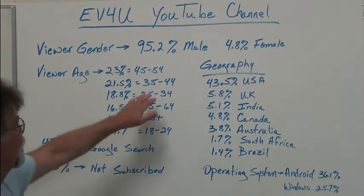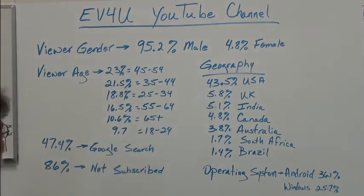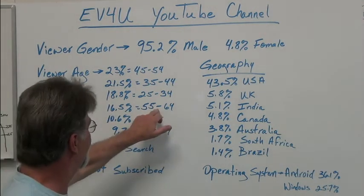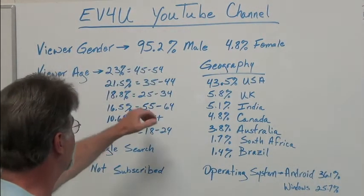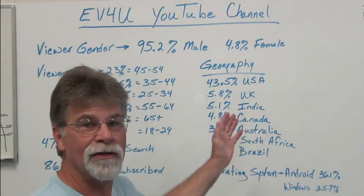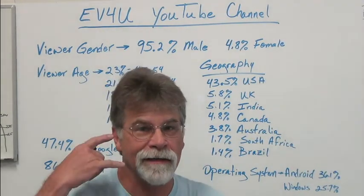21.5% are 35 to 44, 18.8% are 25 to 34. The 55 to 64 bracket was kind of interesting — it was lower than I would think, maybe those two would be switched around. But that's the bracket of most of the conversions that we do — for people that are 55 and older, 55 to 75. Maybe these are the people who want a conversion but aren't going to do it themselves — they're not looking at a how-to, they just say, hey, can you do it for us?